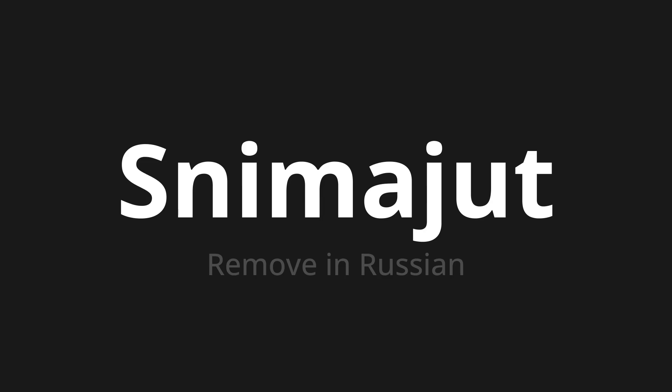Let's say it all together. Снимают. Снимают. Снимают.